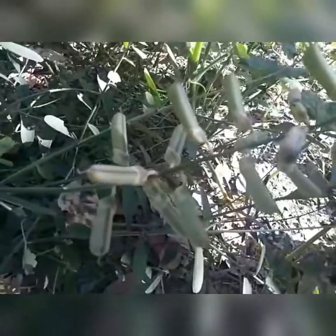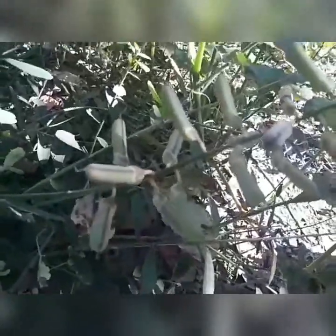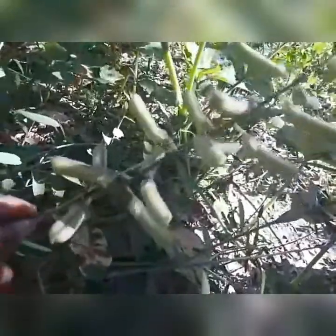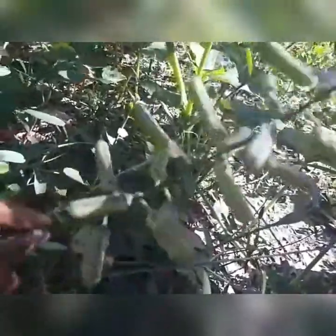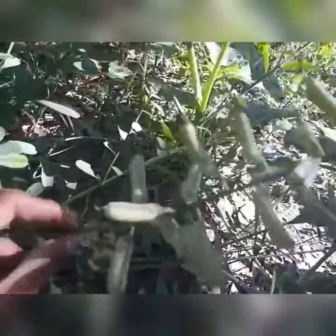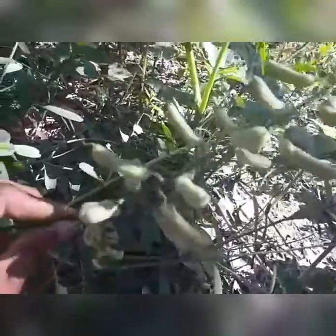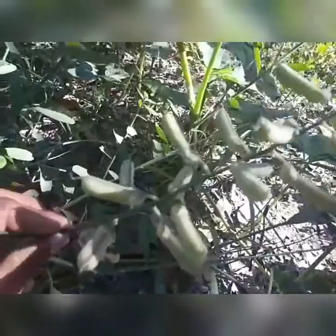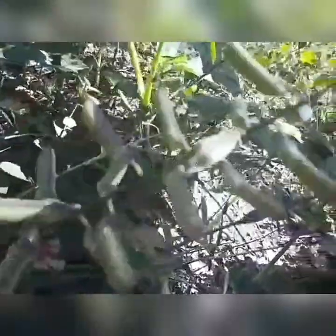Apresento para vocês a Crotalária. Agora eu vou mostrar as bagens dela. Como vocês estão vendo, essa aqui é as bagens da Crotalária. Dentro dessas bagens aqui tem no mínimo de 11 a 15 sementezinhas.